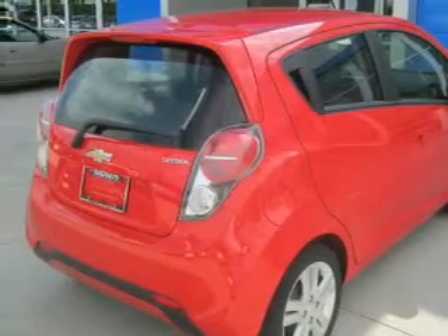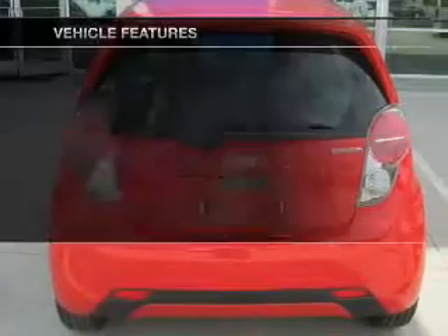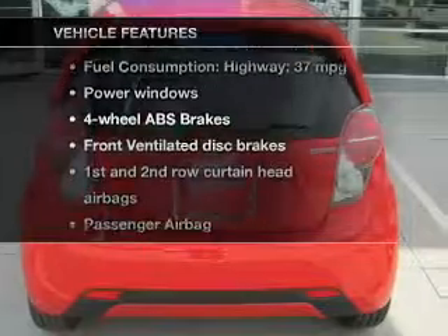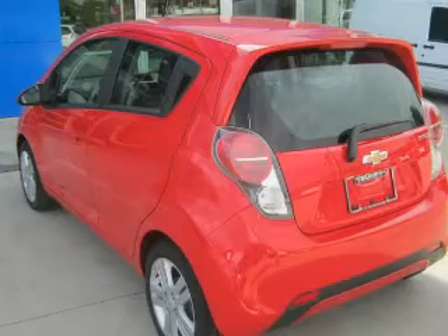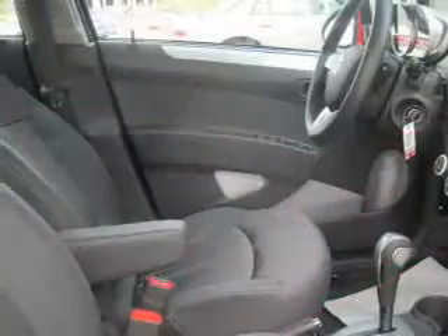Brake safely with the anti-lock braking system. Plus, enjoy these notable features that are included in this vehicle: power windows, an AM-FM stereo, power steering, an adjustable tilt steering wheel, and air conditioning.